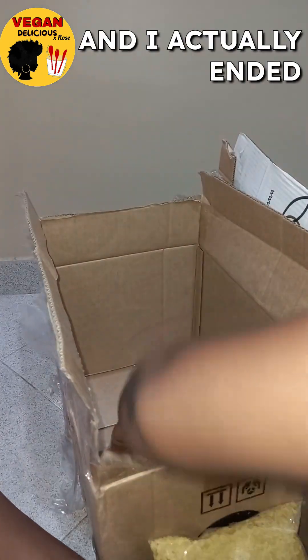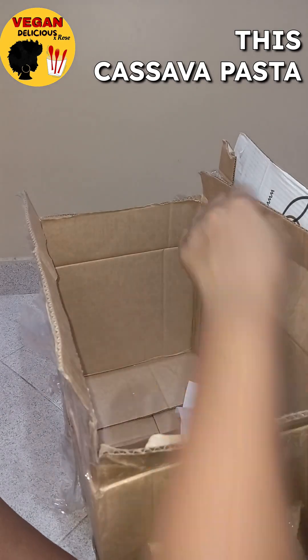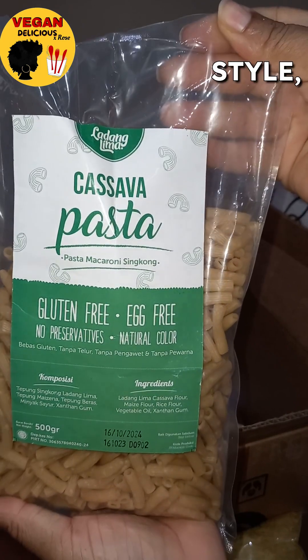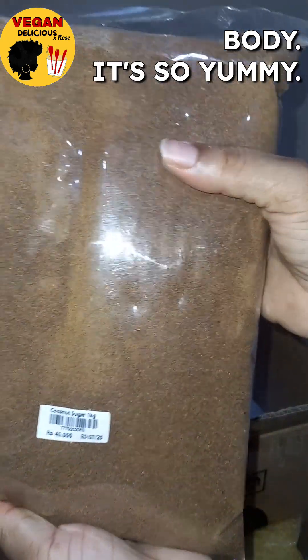Here's some more of those golden raisins, and I actually ended up eating some of the sultanas which I didn't get to show in the video. This cassava pasta is the best — it's so good. It's in a macaroni style so I use it for my macaroni and cheese, and it's gluten-free and it really agrees with my body.